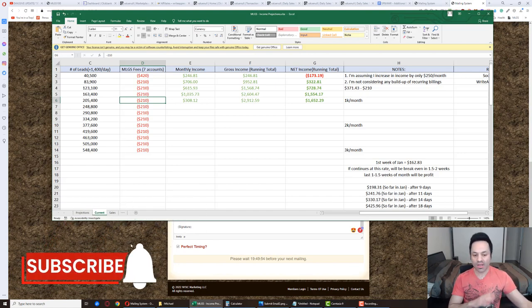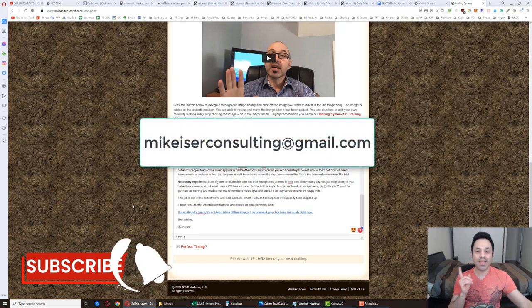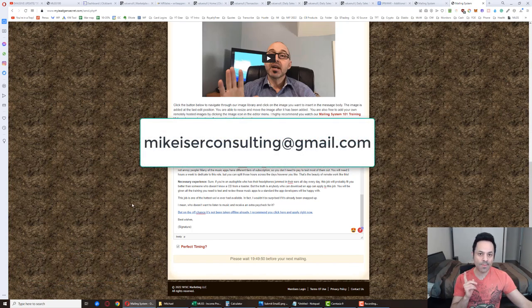There are people making much more than this — $3,000 a month, $4,000 a month. That is my goal, to get up to that same spot, and I'm sure that's the goal of many of you on this journey as well. That's where I'm at so far with my accounts. If you're new and want to come on board, send me an email at mikeiserconsulting at gmail.com. Give this video a like if you liked it, subscribe if you haven't already, and I'll see you in tomorrow's video.